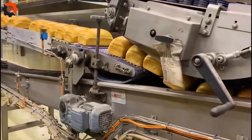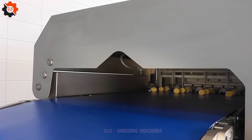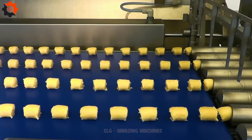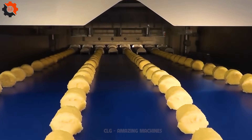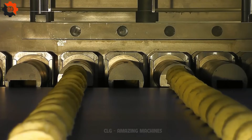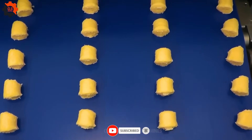These machines are the unsung heroes, the real MVPs of the culinary world. It's incredible how seamlessly everything moves in this mass production line — like watching a well-oiled machine in action, smoother than a bourbon on a summer night. It's a symphony of efficiency.